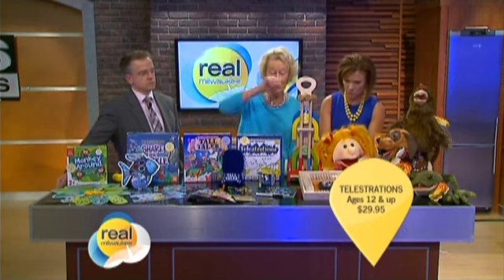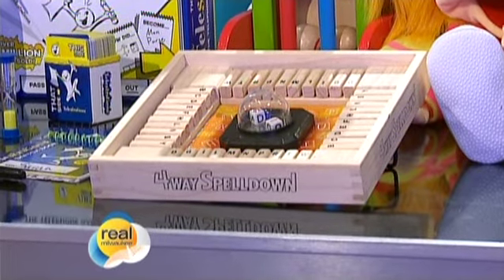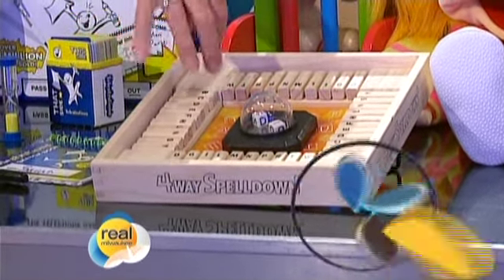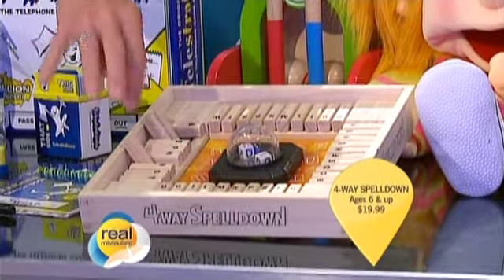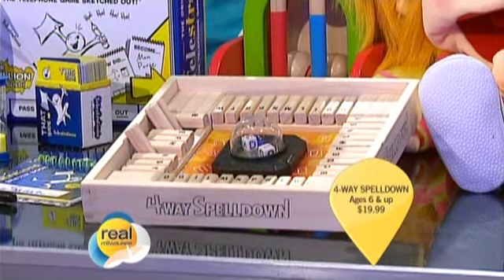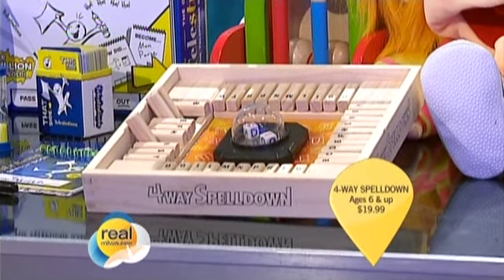This is Four Way Spell Down by Ideal Alex Toys. You push the popper and two letters come up. You have to make a word using those and then use other letters on your side. When you use a letter, you flip it up. This can go to the beach — it's all self-contained. Spelling, reading. You can't get sand in the pop-o-matic bubble, so you're good.